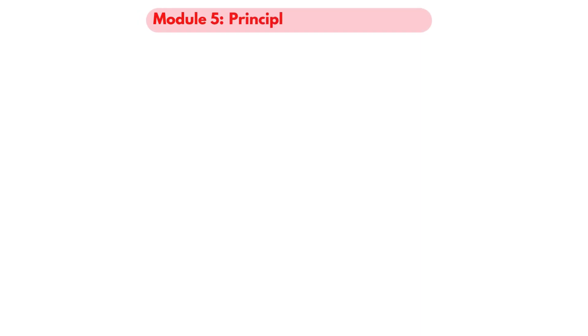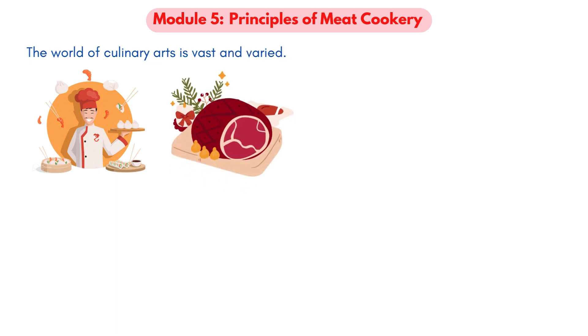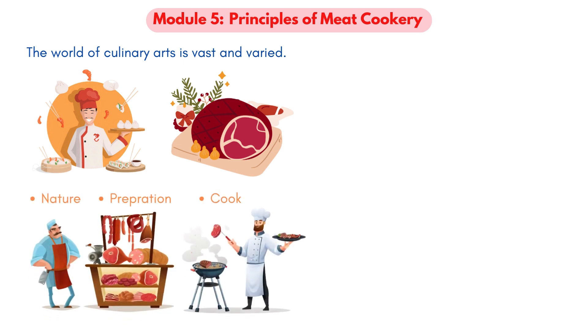Module 5: Principles of Meat Cookery. The world of culinary arts is vast and varied, but meats hold a special place in it. Meats are so much more than just another ingredient. To truly appreciate and utilize them, one must delve into the intricacies of their nature, preparation, and cooking. Let's embark on this journey together.